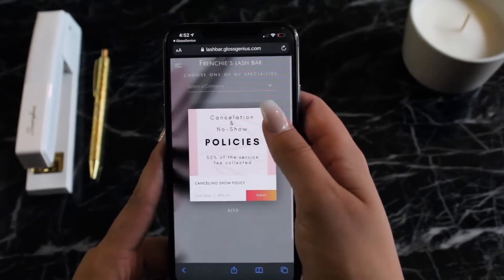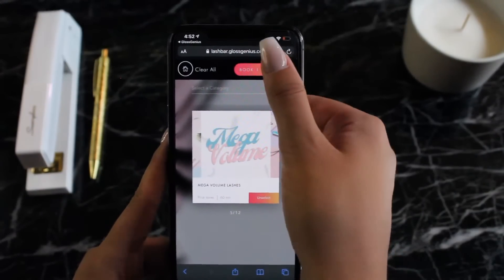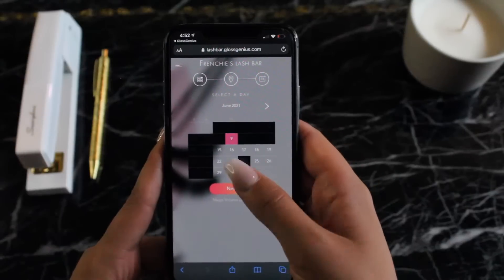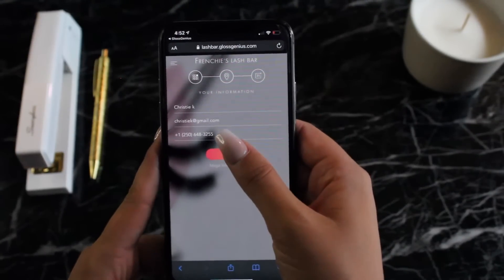I'm going to take a peek over here and we'll see how easy the online booking flow is. It's incredibly visual, which is really helpful for clients that are booking services. And booking is really easy — it takes literally just a few minutes.